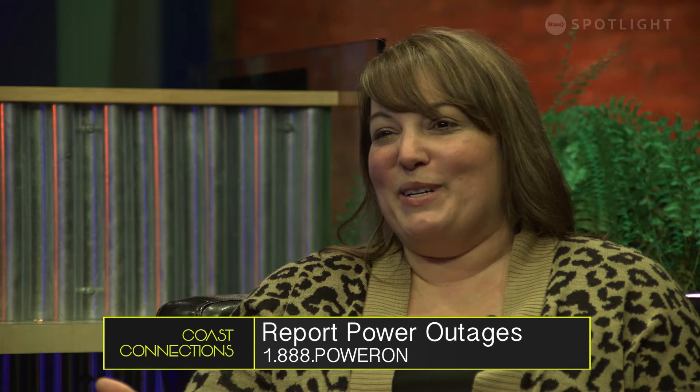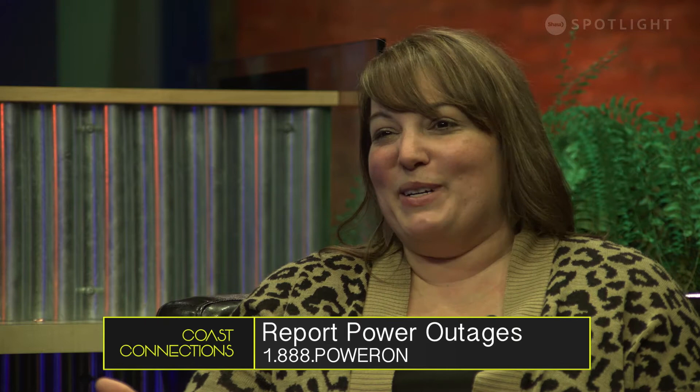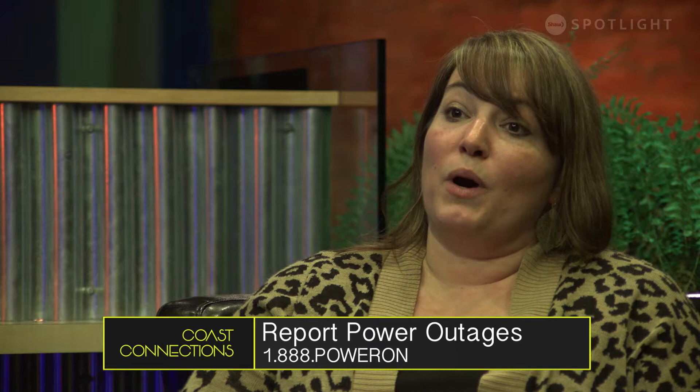1-800-BC-HYDRO is the number to call to report outages — in fact it's the number for all your hydro questions. If you've got a question regarding your service, that's the number to call. The only difference is if there's a downed power line — we encourage customers to phone 911. And a good reminder: if there is a downed power line, how far are we supposed to stay away? 10 metres — that's about the length of a school bus.